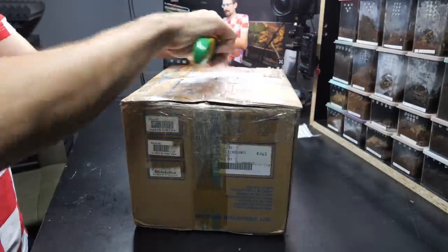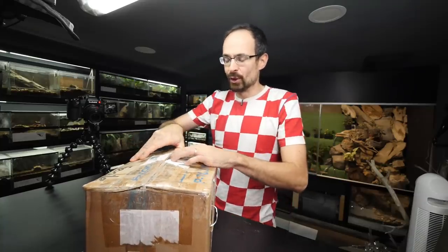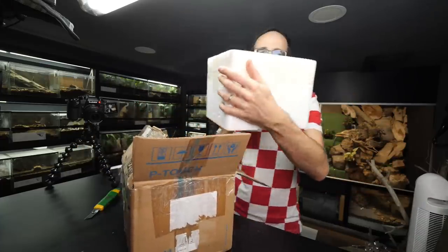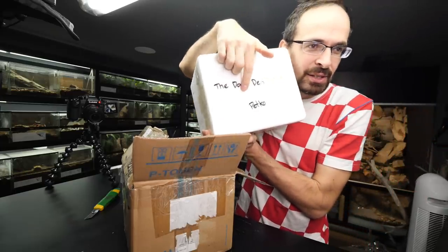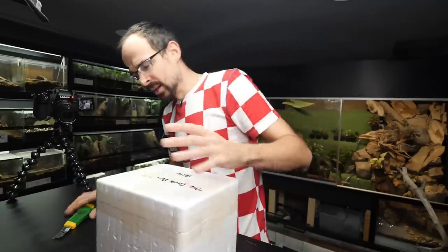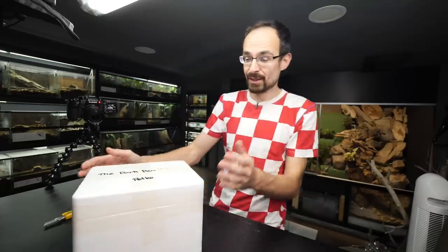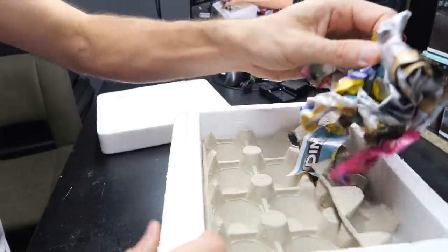Currently it is kind of cold outside so I'm hoping that the males are alright. But hopefully they were packed good - which I can already see that they are. You can see they are inside of a styrofoam box where it says the Dark Den Petko. They were actually sent to me by a subscriber. His name is Adam and he was kind enough to offer his males to me for some breeding attempt. Let's hope that they are fine.